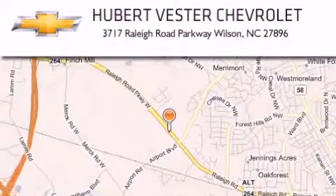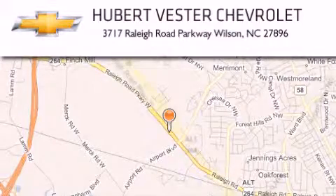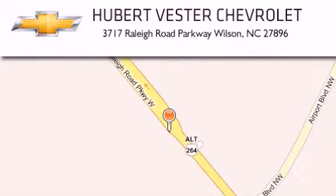Hubert Vester Chevrolet is located at 3717 Raleigh Road Parkway in Wilson. Our goal is to exceed all of your expectations to ensure that you'll return for future visits. Thank you very much.